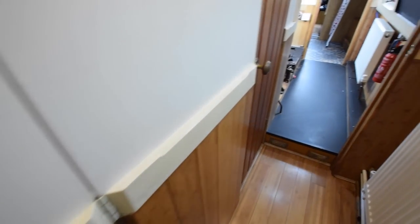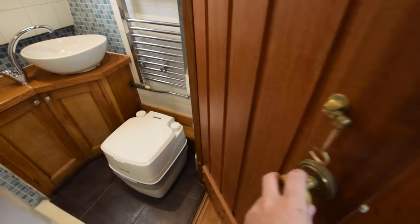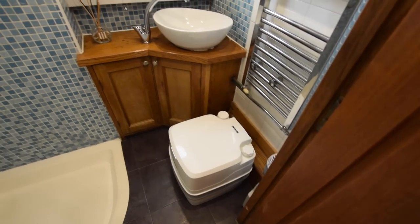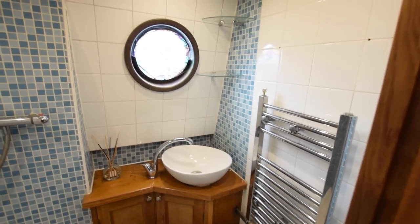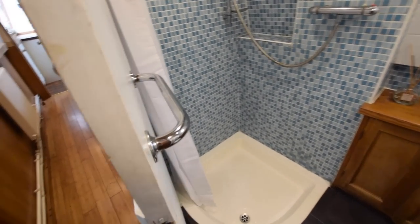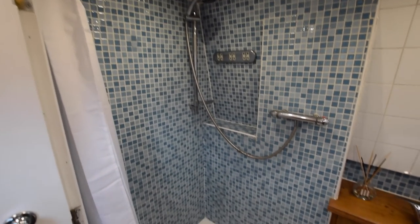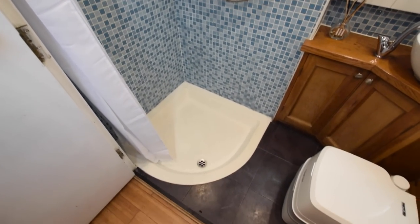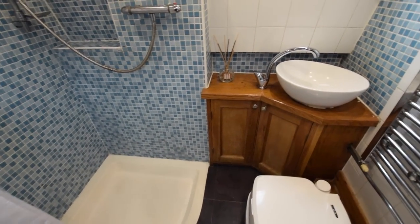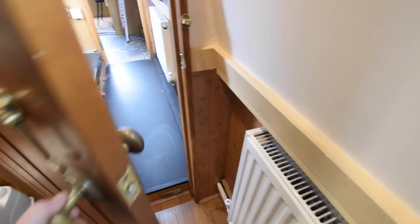Next is the bathroom, which is 5 foot 9. It's cleverly designed — one door opens into the bathroom, but the other half of the bulkhead also moves out like a door, giving you what was an off-corridor bathroom now as a full-width bathroom. It features a quadrant shower with tiles around, a Thetford porta-potty loo, and a ceramic wash basin.